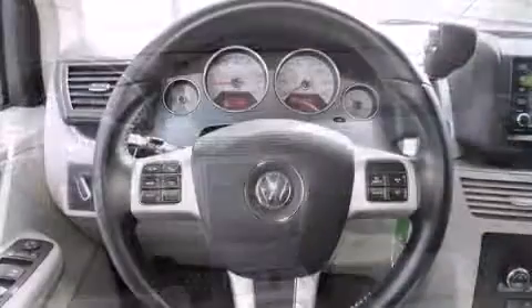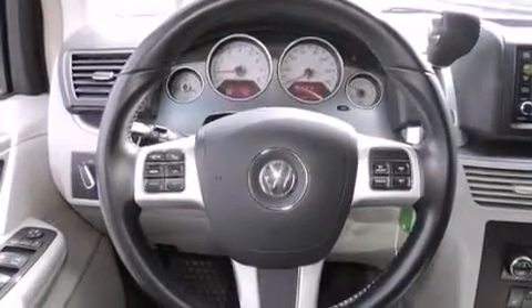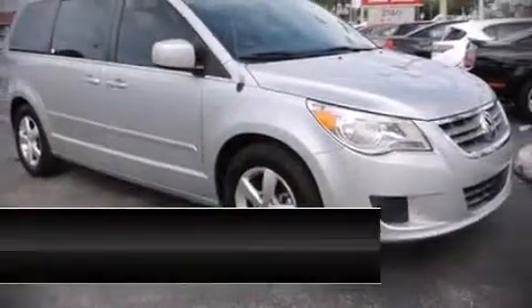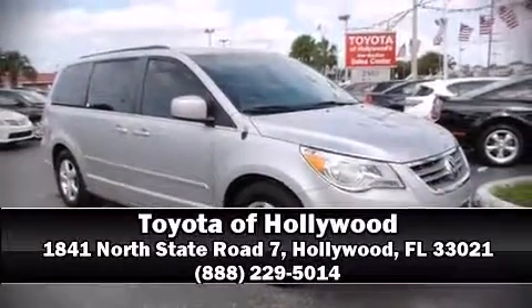A Carfax History Report provides you peace of mind by detailing information related to past owners and service records. Our sales reps are knowledgeable and professional. Please don't hesitate to give us a call. We'll see you next time.